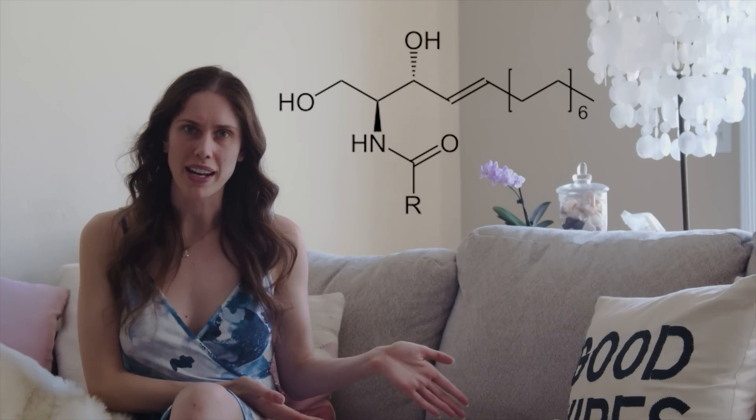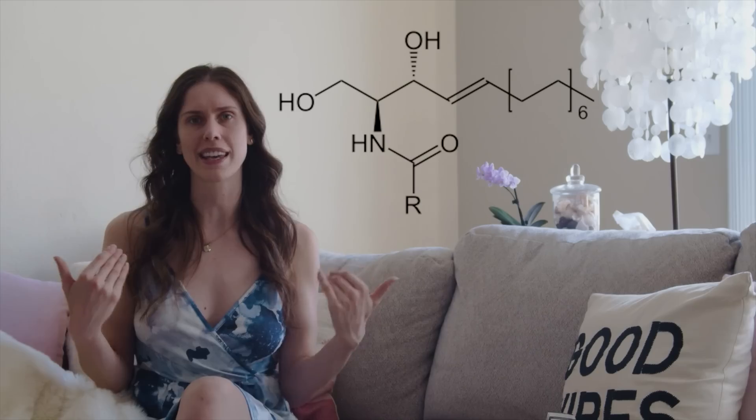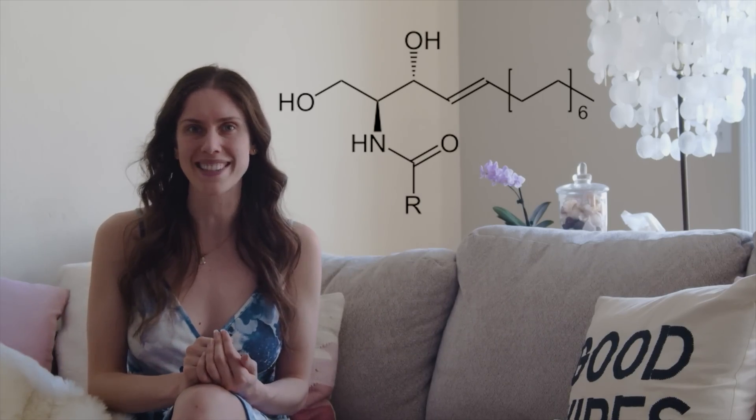Specifically, it helps with creating ceramides. You've heard of ceramides in your products — CeraVe, right? We know to put them on our skin, but did you know that your skin actually makes ceramides? Over half of the stratum corneum, which is the outer level of your epidermis — the top layer of skin — is made of ceramides.